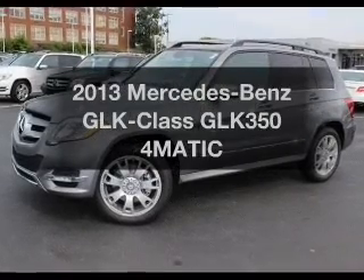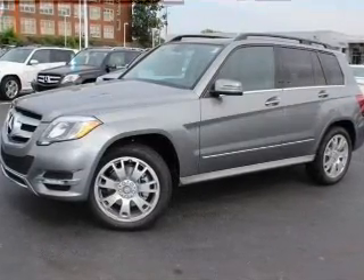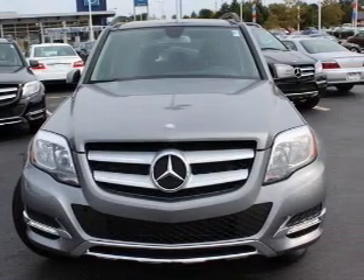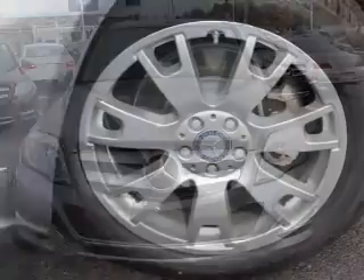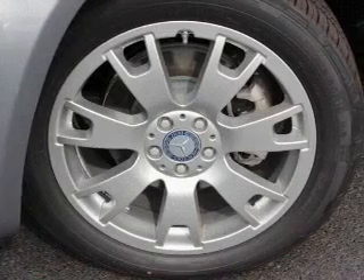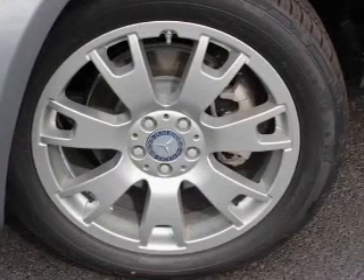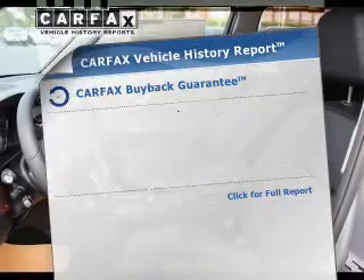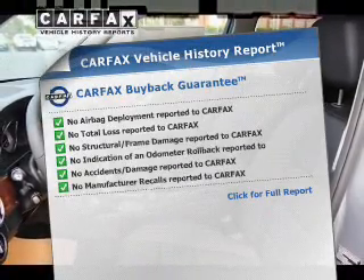Get noticed in this 2013 Mercedes-Benz GLK class. This is the set of wheels you've been looking for. The powertrain includes all-wheel drive with a reliable six-cylinder engine driven by an automatic transmission. You will appreciate the safety feature of anti-lock brakes. Carfax is offered to provide you with peace of mind.